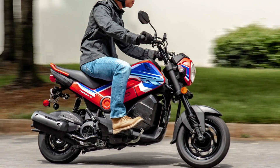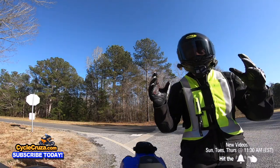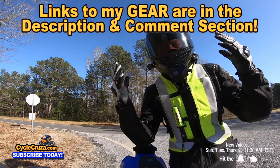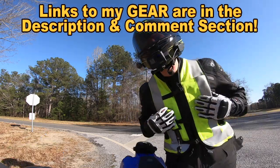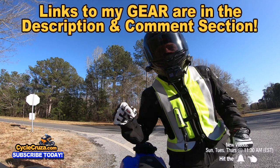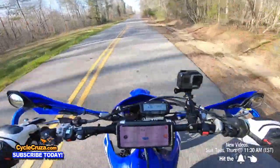It doesn't matter what you ride — make sure you're wearing the gear to stay safe. I've got some awesome gear: my favorite helmet, super lightweight with an automatic tint shield, my motor vlog camera, awesome shorty gloves, and an airbag vest to help keep you safe. I have links in the description and comment section of this video.